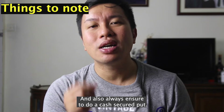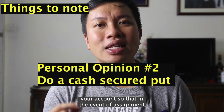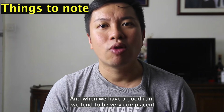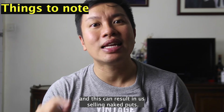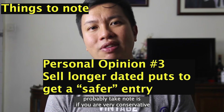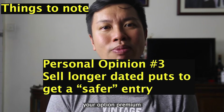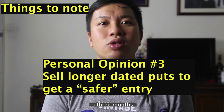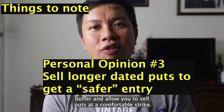Always ensure to do a cash secured put, meaning ensure sufficient cash in your account so that in the event of assignment, you will not get a margin call. And when we have a good run, we tend to be complacent and take more risk than we can handle, which can result in selling naked puts. Another thing to note: if you are very conservative and sell a put with a strike that is very out of the money, your option premium will be very little. One way to counter this is to sell puts that expire in the next two to three months, which gives you a good buffer and allows you to sell puts at a comfortable strike.